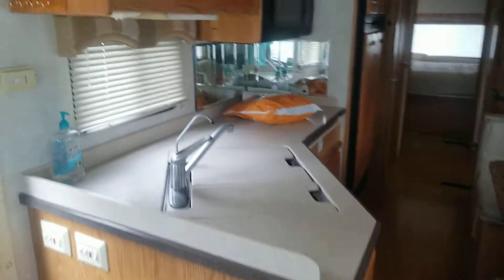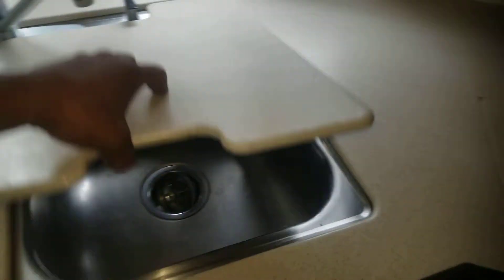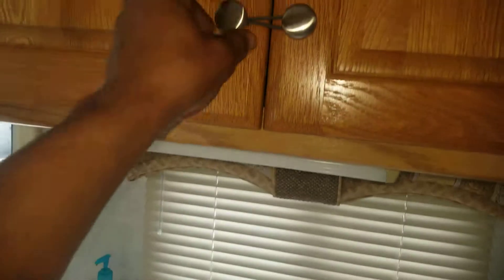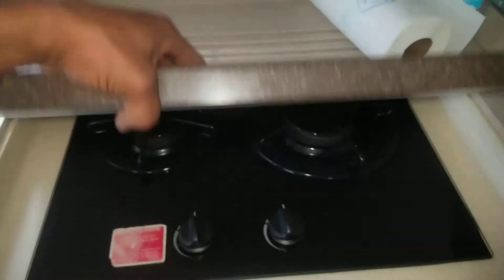We got a full kitchen — sink, bigger sink, water spigots, faucets, cabinetry, microwave. And under here, you know what's under here — it is a cooking stove.